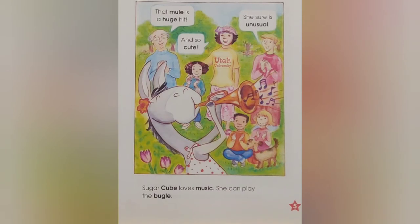Sugar Cube loves music. She can play the bugle. That mule is a huge hit. And so cute. She sure is unusual.